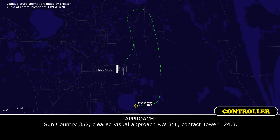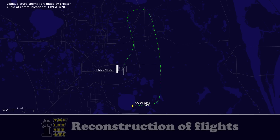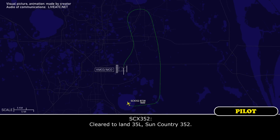Sun Country 352, cleared visual 35L, contact tower 124.3. Cleared for visual 35L, over to tower 124.3, Sun Country 352. Sun Country 352, Orlando Tower, Sun Country 352, visual 35L. Sun Country 352, cleared to land runway 35L — departing traffic on the roll, and one downfield right of the runway.